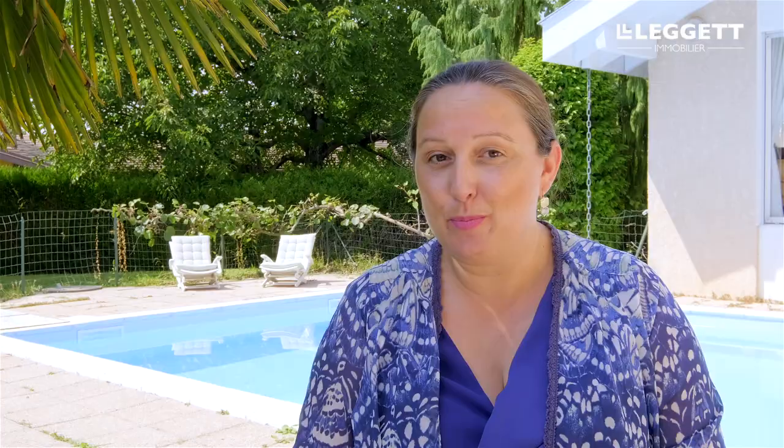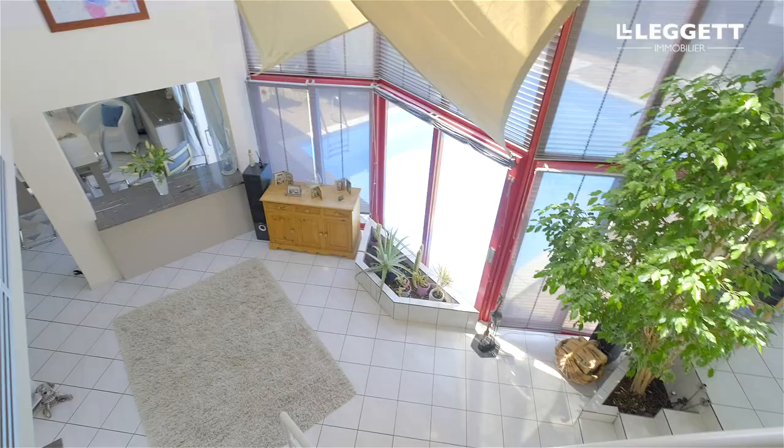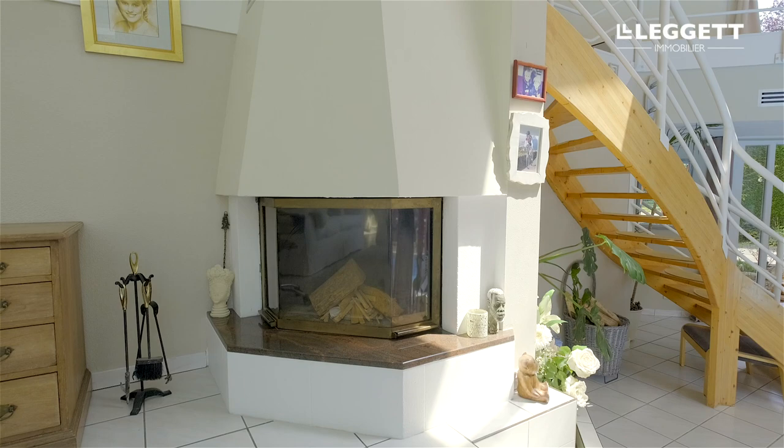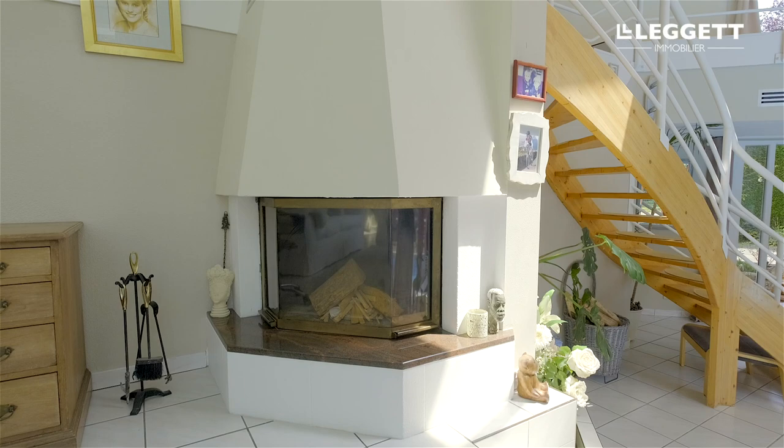The ground floor layout is open plan and fabulous for entertaining. The lounge is lovely and light, again with views over the pool. And there's a real working fireplace for that cosy feeling on a cold winter's day.